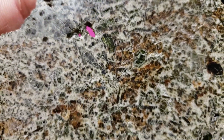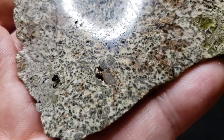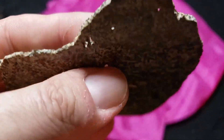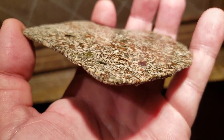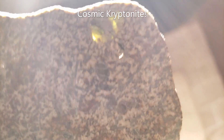Although its parent body is still unknown, we believe it to be 4.565 billion years old and that it originated from an extinct chondritic protoplanet. In particular, the material of ErgCheck would have been from the igneous crust.